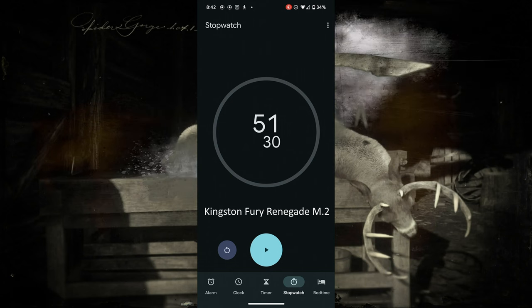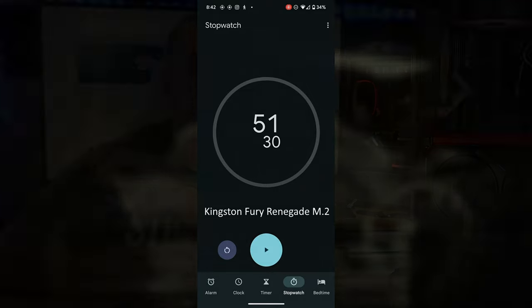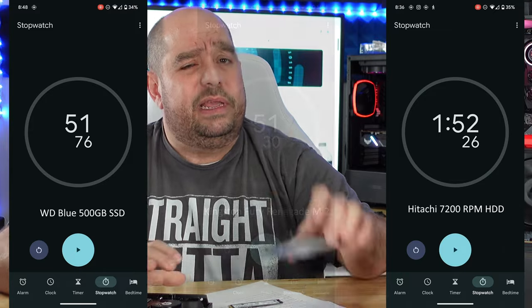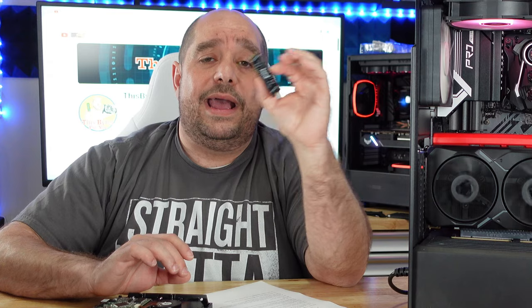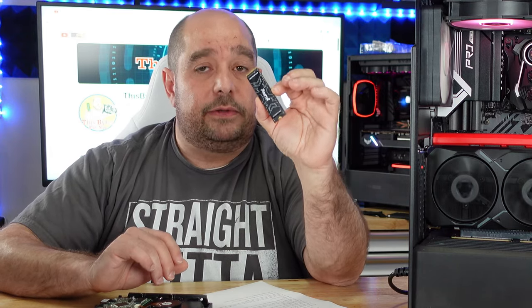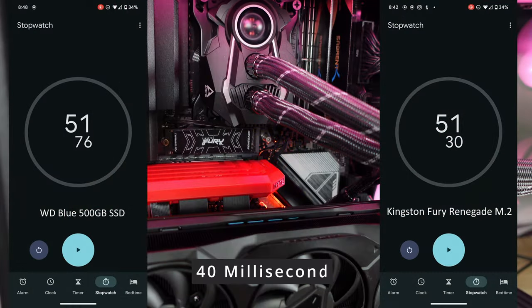On the M.2 drive, which we've already seen is much faster overall, it actually took 51.30 seconds to load that same information — still much faster than the Hitachi, but only slightly faster than the Western Digital Blue, with only about a four-second difference between those two. So the M.2 will still be faster for gaming, just a little bit faster.